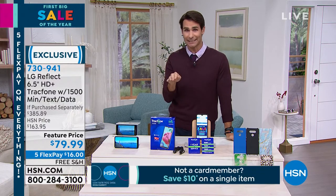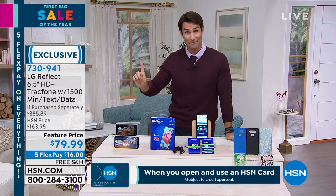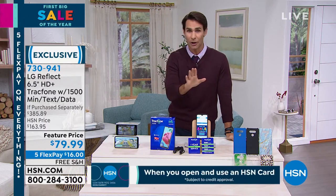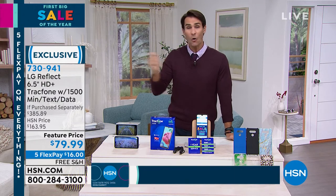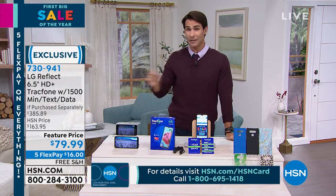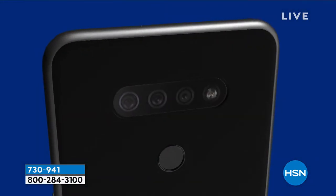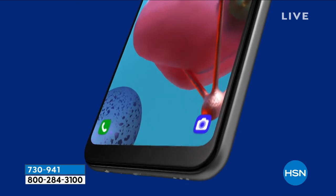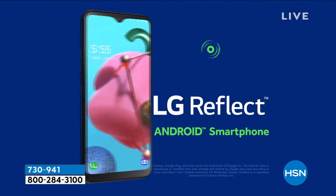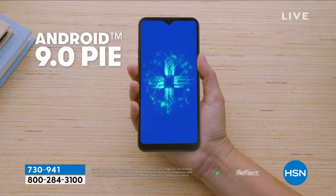Here's the great part — it's brought to us by TrackPhone. So here's what you're not going to get: you are not getting a monthly bill. No strings attached, no contracts to sign. You're not locked into some contract that none of us have time to read anyway. This is your phone, and you're getting 1500 minutes of talk time, 1500 texts, and 1500 megabytes of data.